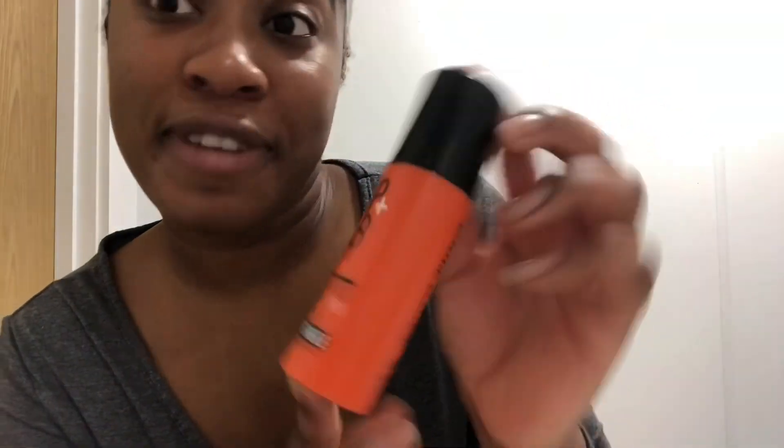We're almost finished! Next I take my Nip+Fab Hydrate Dragon's Blood Fix Serum — it's actually a cream. It's finished — completely empty! That just proves I use this all the time; I didn't realize I was this low, so I'm going to get some tomorrow. It is quite sticky but I like it.